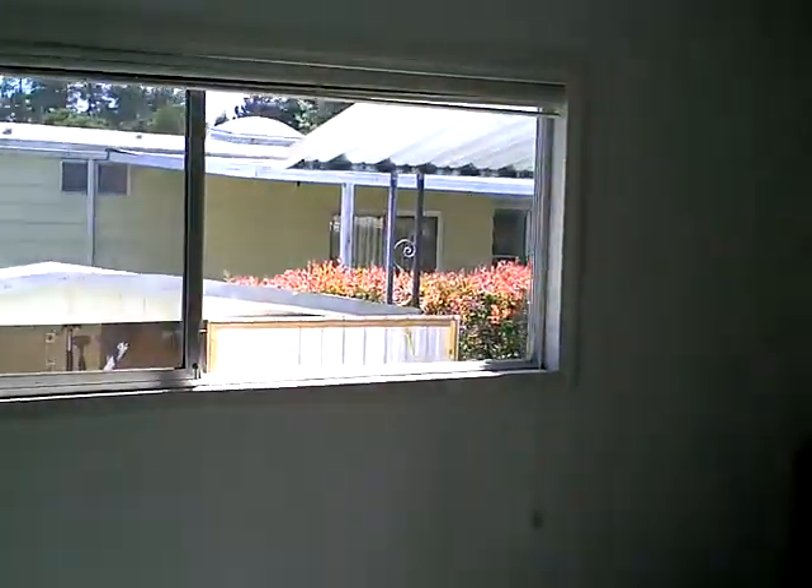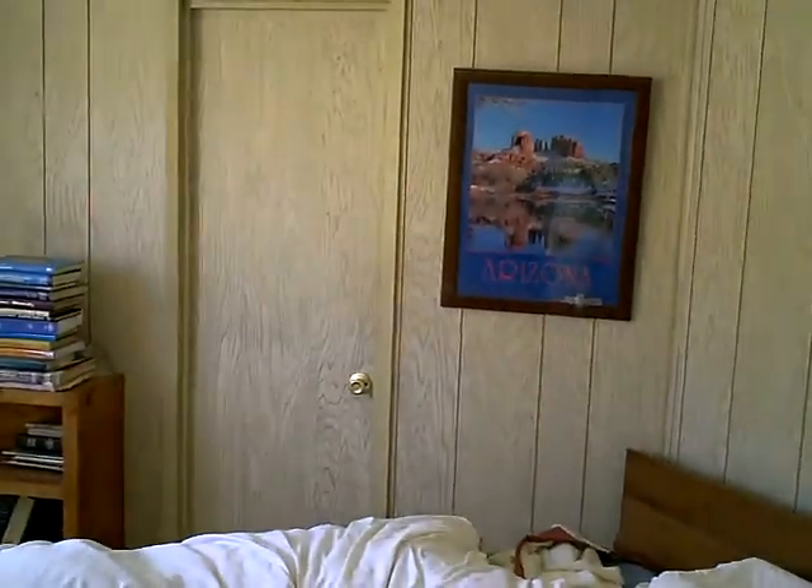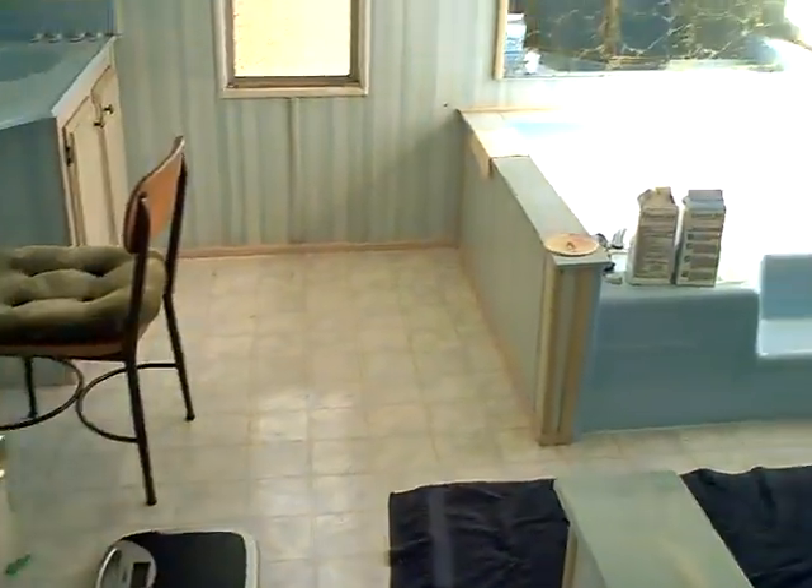Master bedroom. All kinds of light — it's huge. There's a big walk-in closet over there. And then on the other side is the master bath, which is big enough to put a whole family in, I think.